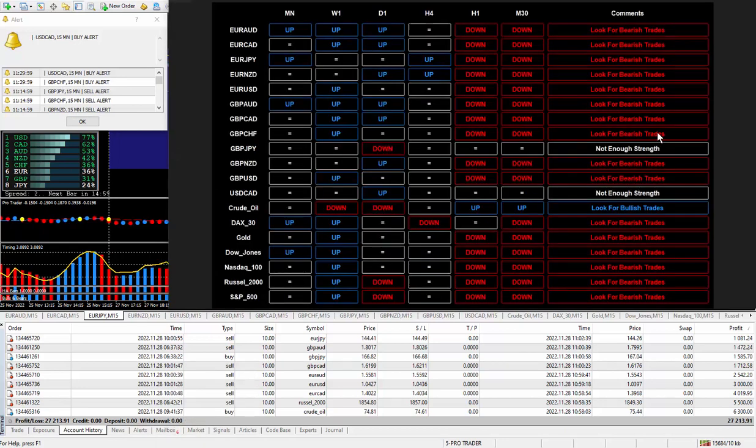Here it is. This is the daily trade plan expert advisor. I highly recommend it. You have to have some kind of a daily trade plan or you will fail at trading.